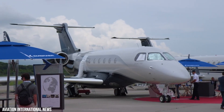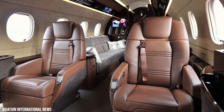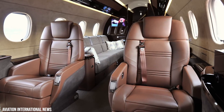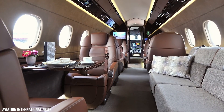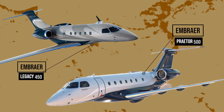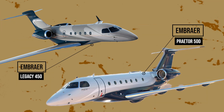When it comes to mid-sized aircraft, the Embraer Legacy 450 offers a one-of-a-kind combination of technology, design, and comfort unmatched by any other mid-sized planes. But just like everything else, the Legacy 450 was due for some major upgrades, leading us to the birth of the Prater 500.